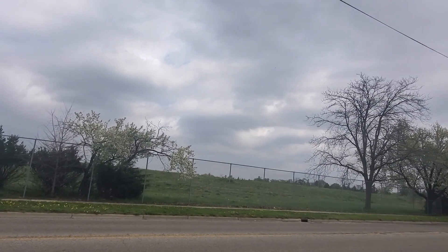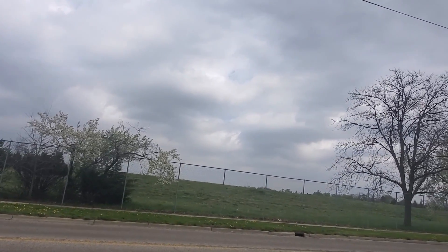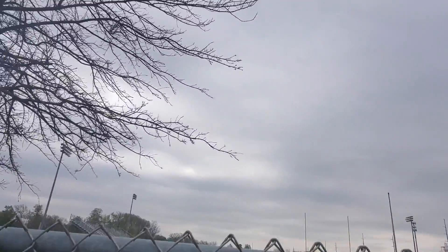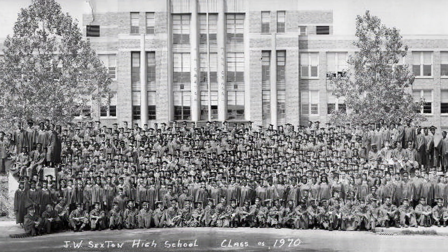Just show you how terrific it was back in the day when the Lansing school district was full of students. Look at this picture — this is the class of 1970 graduating class at Sexton High School. Oh, good Lord, there must be six, seven hundred students in that graduating picture. Far cry from today.